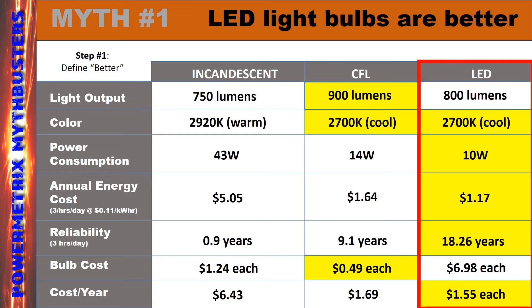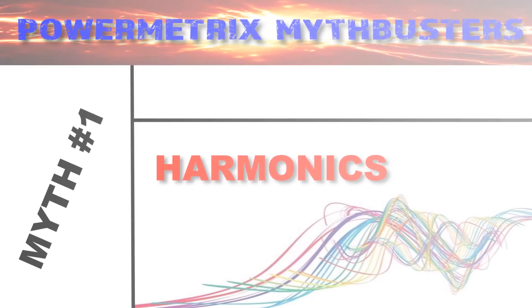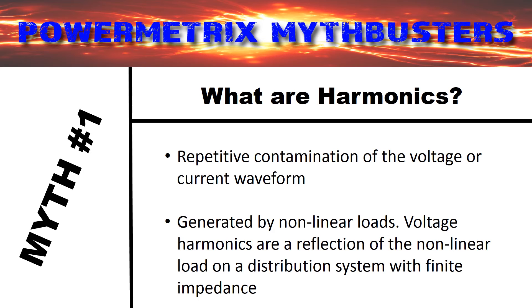But not so fast — there's more to the story. Harmonics are the rest of the story, and as it turns out, this concept changes the game a little bit. But what are harmonics? Harmonics is the repetitive contamination of the voltage or current waveform. It's generated by non-linear loads and is a reflection of the non-linear load on a distribution system with finite impedance.